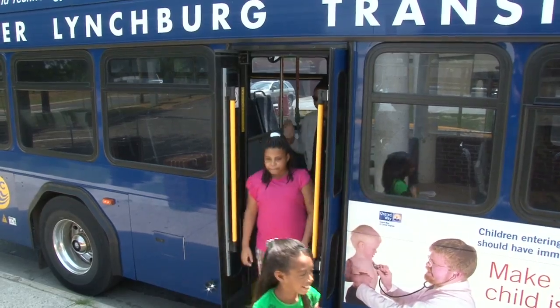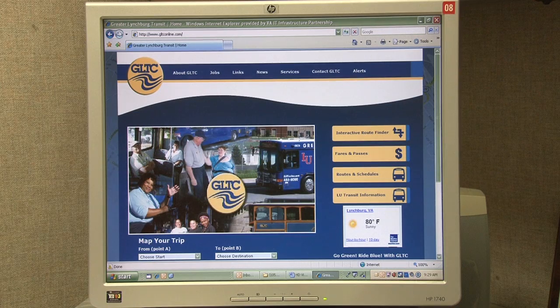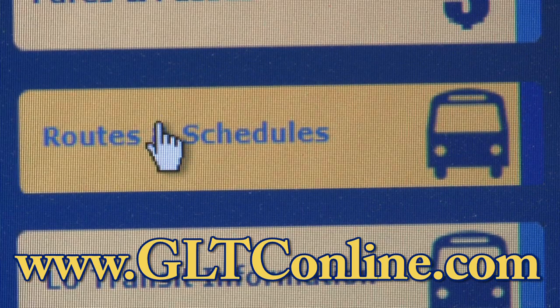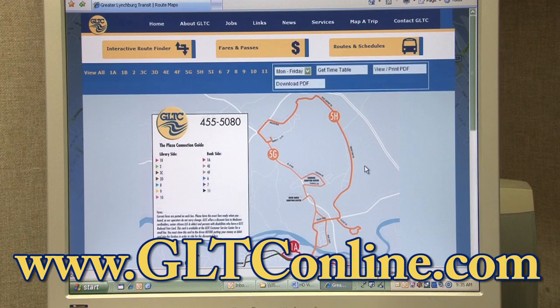It's easy to find information about GLTC routes and schedules. GLTC's website, www.gltconline.com, has visual and text-only information on routes and destinations, including how-to-ride instructions, downloadable maps, and schedules.